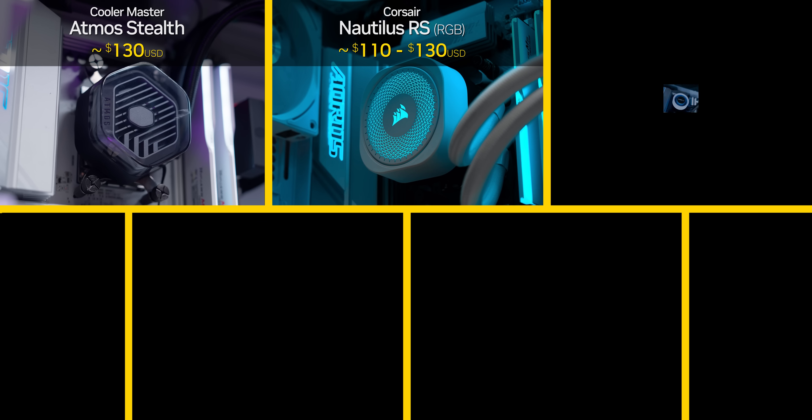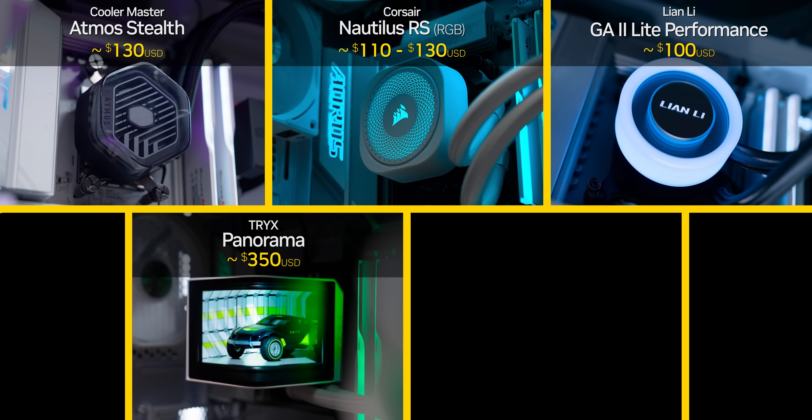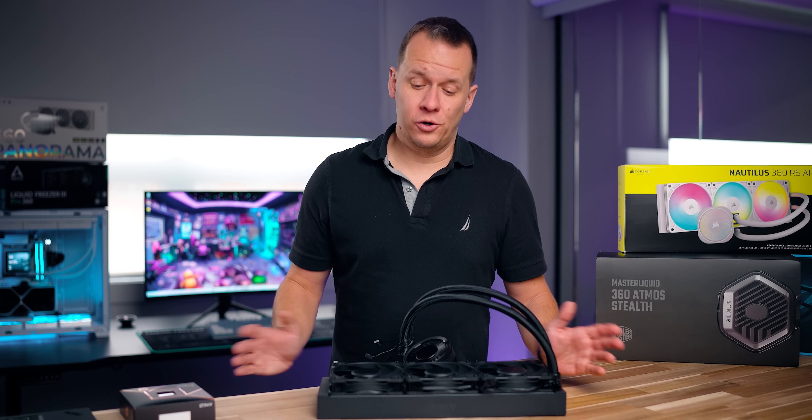Those are the Cooler Master Atmos Stealth, Corsair Nautilus RS, Lian Li GA2 Lite Performance, and the Tri-X Panorama. They're joined by the Thermalright Frozen Edge, which was a really huge standout last time for its good performance and incredible price.